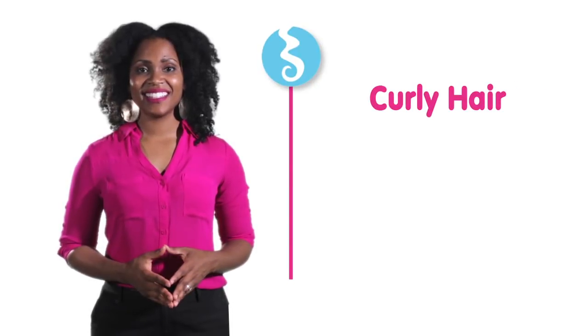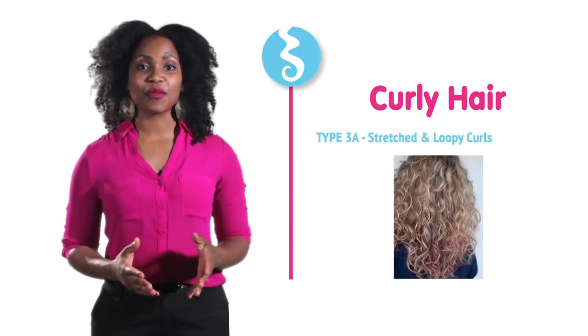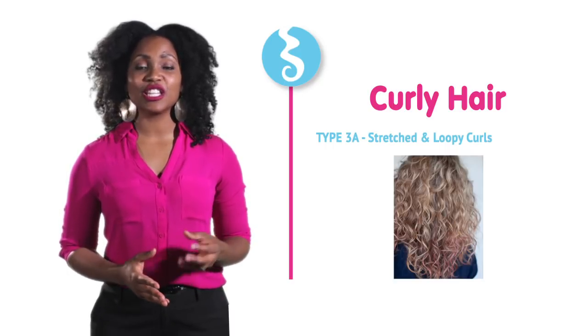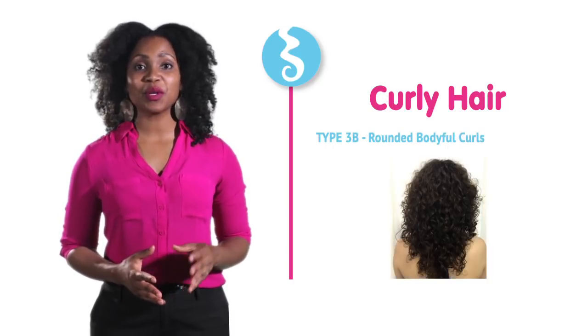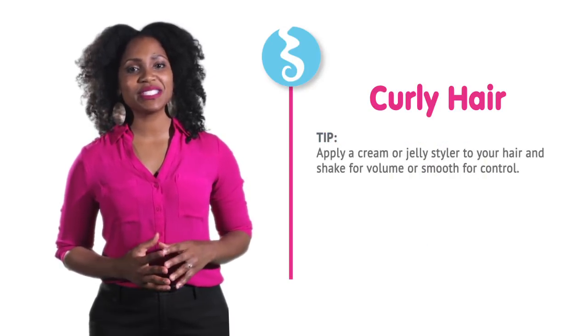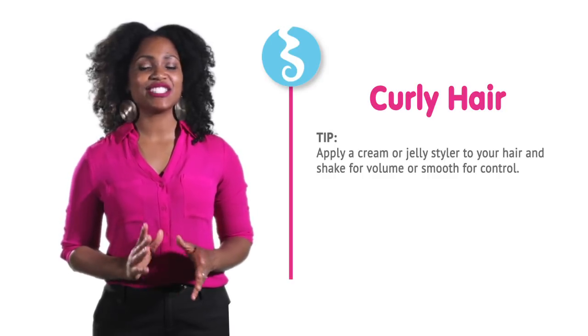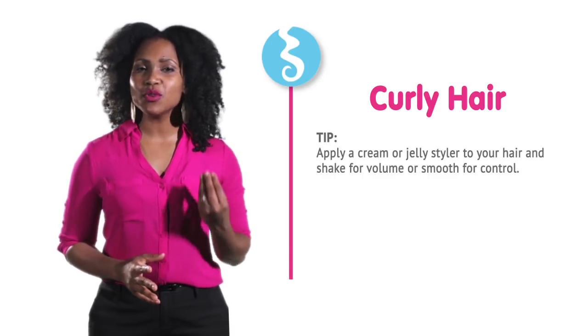Curly hair is known as type 3 hair. Type 3A has a stretched and loopy curl, and type 3B has a rounded, bodyful curl. One helpful tip: apply a cream or jelly styler to your hair, and shake for volume or smooth for control.